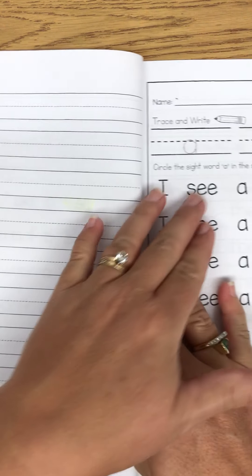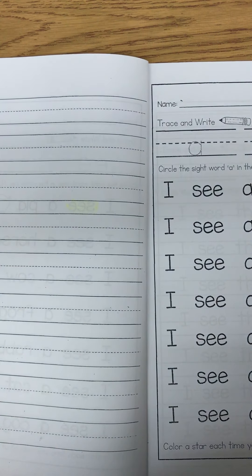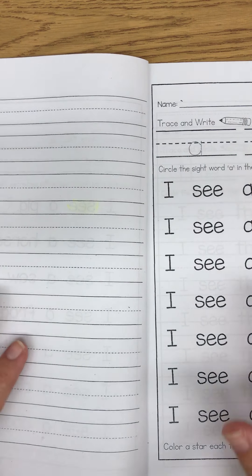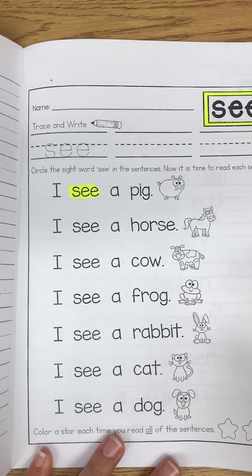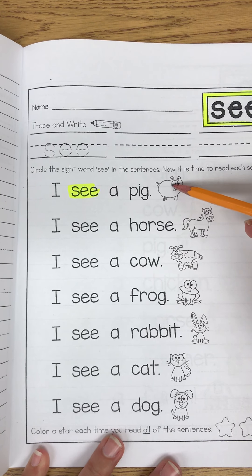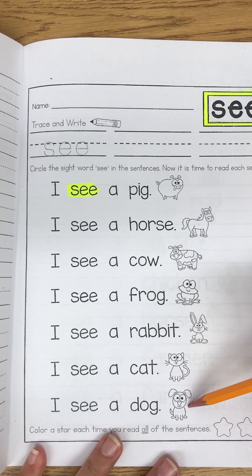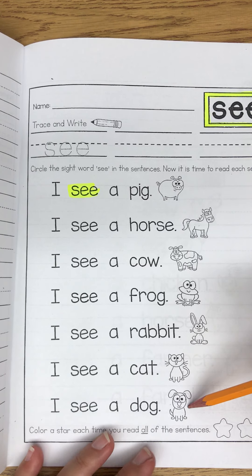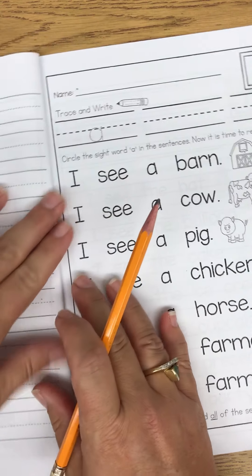Today for sight words I want you to write some sentences using the sight word 'see.' Now they don't have to be these exact sentences that are in this story. If you don't see a pig, a horse, a cow, a frog, a rabbit, a cat, or a dog, you don't have to write those sentences. If you do see a cat or a dog at your house, then you can write that. I am at school, so I don't see any of those animals. So I'm gonna write what I do see.